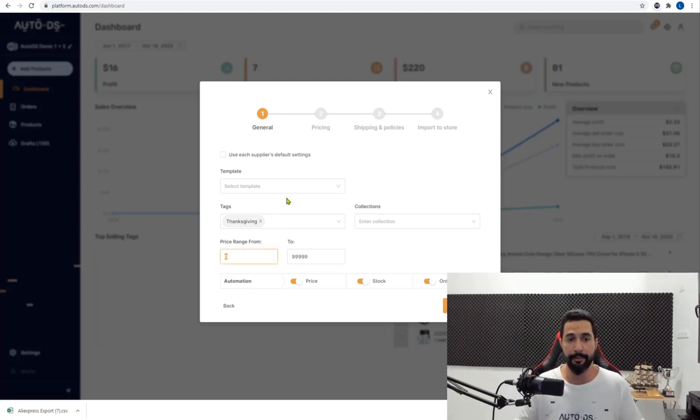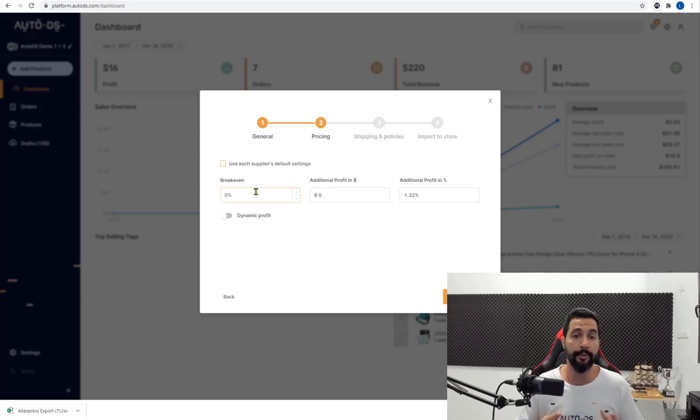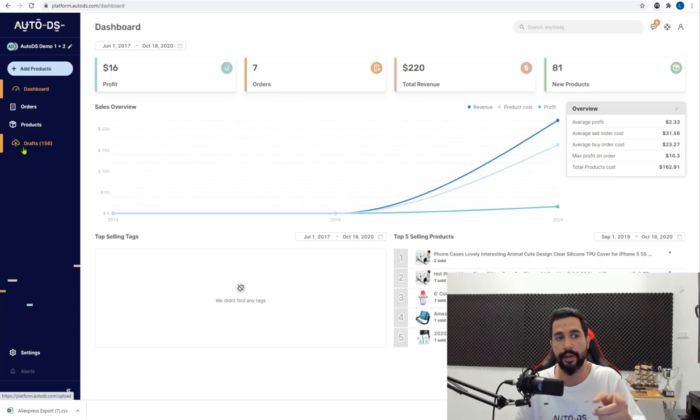You can also set price ranges — for example, a minimum of $10 and a maximum of $150 — to filter out unwanted products from the CSV. Enable automate prices, automate stock, and automatic ordering, then move to the next step for your break-even and pricing settings including fixed dollar profit and percentage profit. On the final step — import to store — you can configure products to go to drafts first for optimization before they go live in your store, where AutoDS monitors price, stock, and auto-ordering.